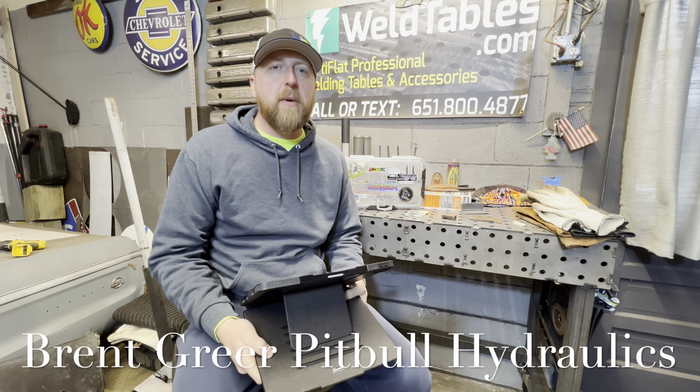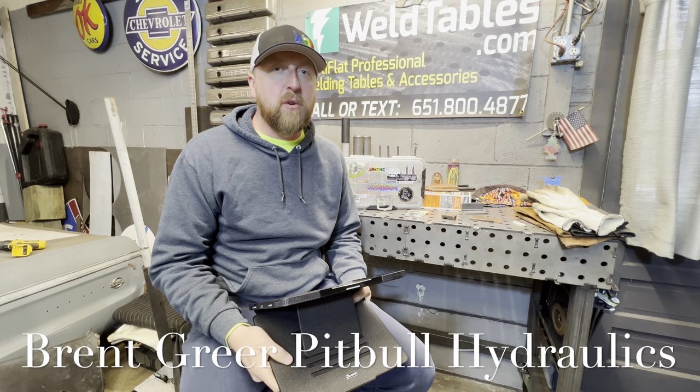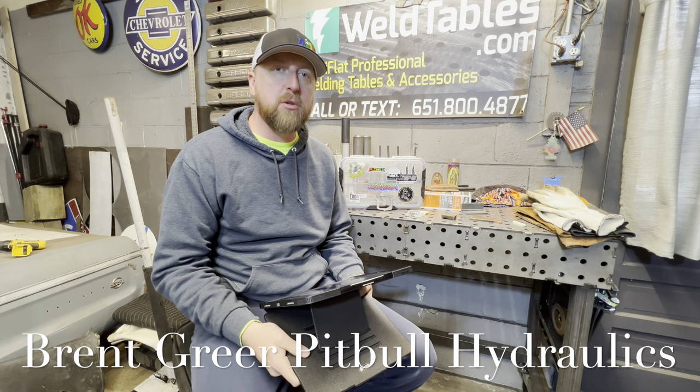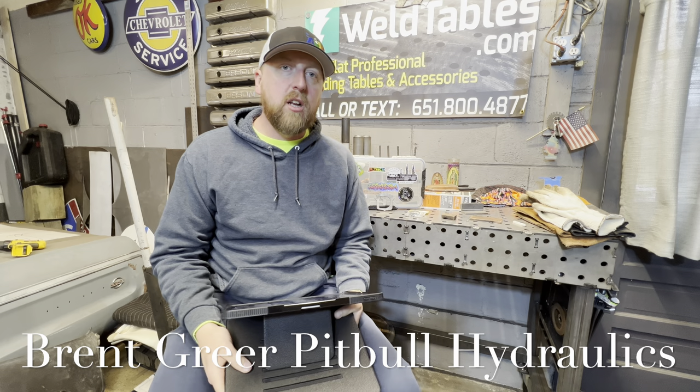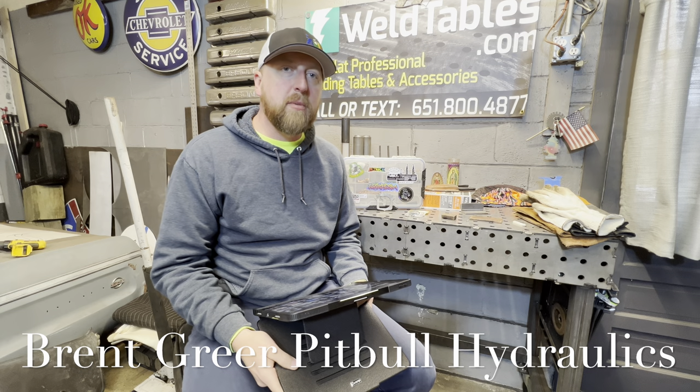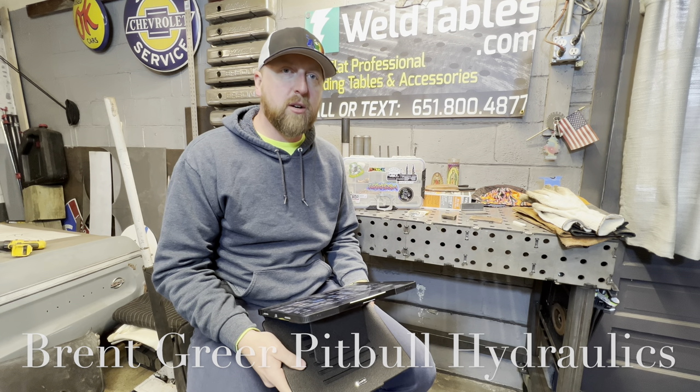For this builder's spotlight, it's a very, very special one for me. This gentleman I consider a friend, and he's a huge mentor to a lot of us in the low-riding world who want to do the best that we can for our cars. And this gentleman would be none other than Brent Greer.